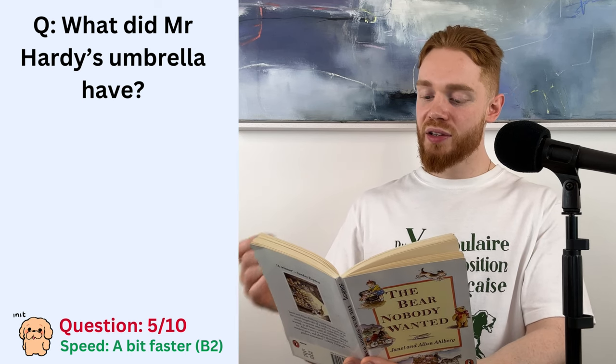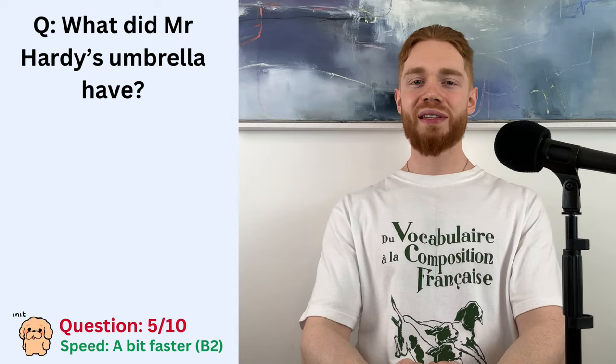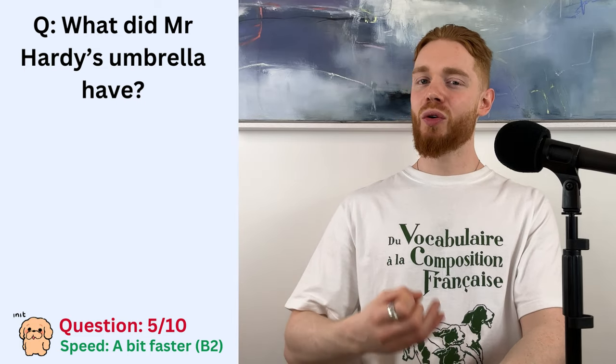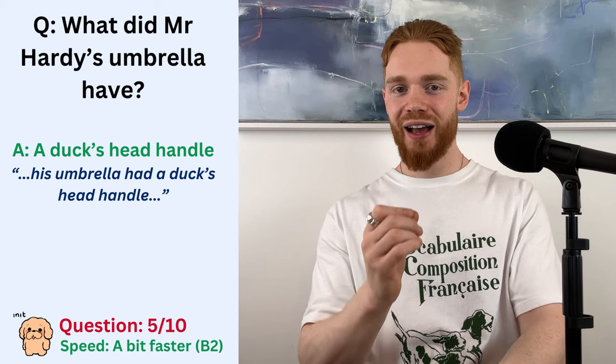He enjoyed a joke, and mostly saw the funny side of things. On April Fool's Day, though, he was a man to avoid. Mr. Hardy returned to his office and showed the bear to his secretary. Caught him trying to escape, he said. So Mr. Hardy is a quirky man. He has a green car, a weird notice on his desk, and he also has an umbrella with a duck's head handle.